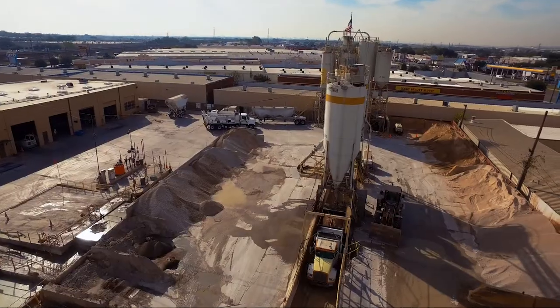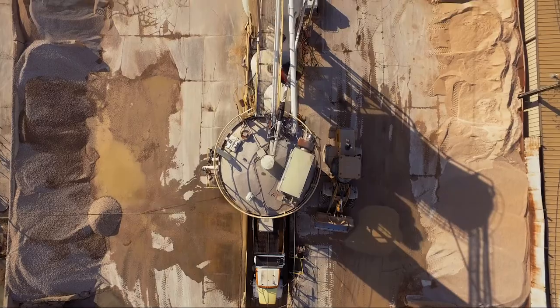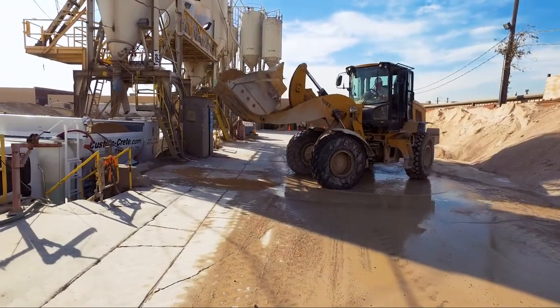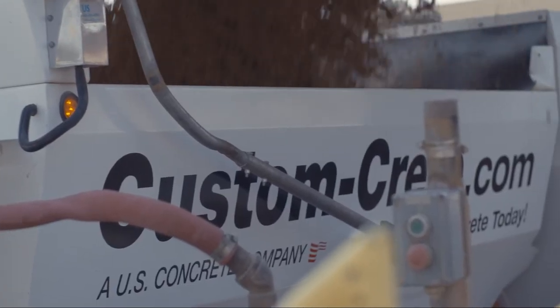We have approximately 17 load sites. Here in Dallas we're running 27 mixers currently. Our days average from 250 to 500 yards a day. We do a lot of nighttime highway repair with our specialty mixes.